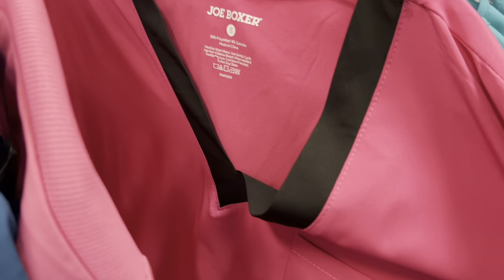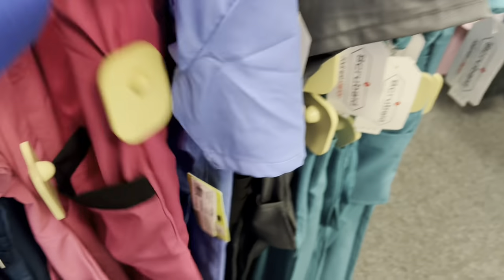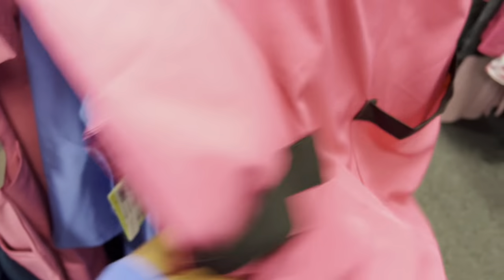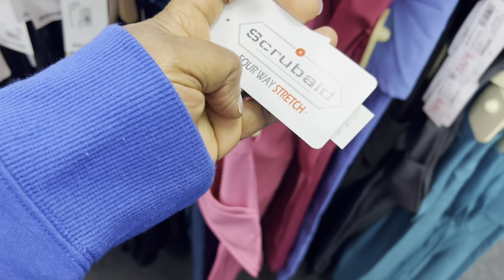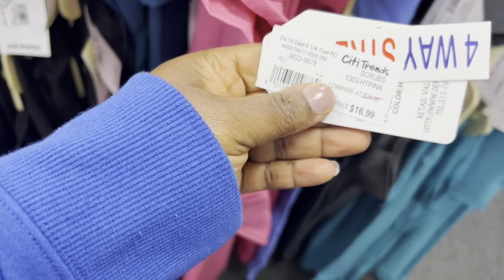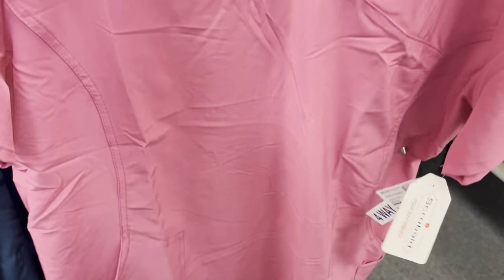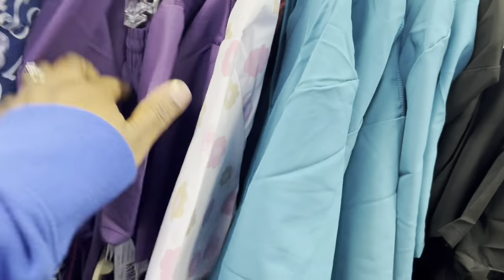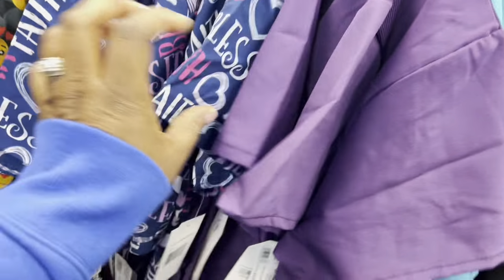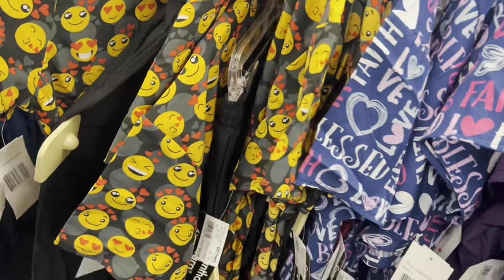If you're looking for uniforms, come to City Trends. Like I said, this is not sponsored — just trying to help you guys. They do have the sets. They have really, really nice things here. Four-way stretch, $16.99. Look how nice the uniform is — these come up to 2X. They have black and purple colors. I don't have purple — I might think about getting purple. They have smiley faces, everything.